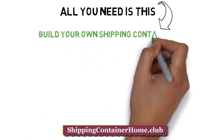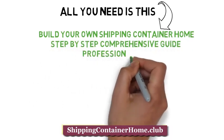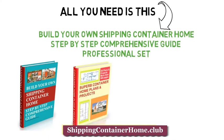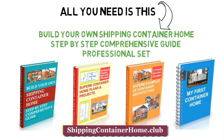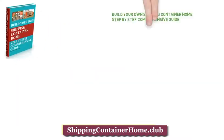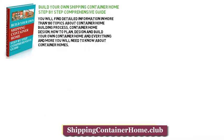All you need is to build your own shipping container home — a step-by-step comprehensive guide. You will find detailed information in more than 180 topics about the container home building process: container home design, how to plan, design and build your own container home, and everything more you will need to know about container homes.